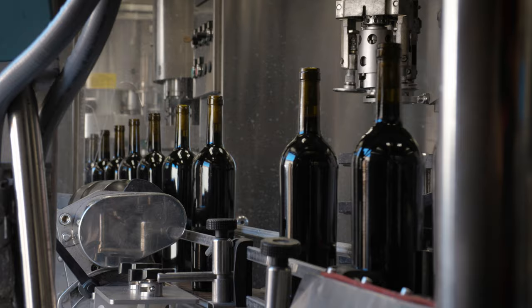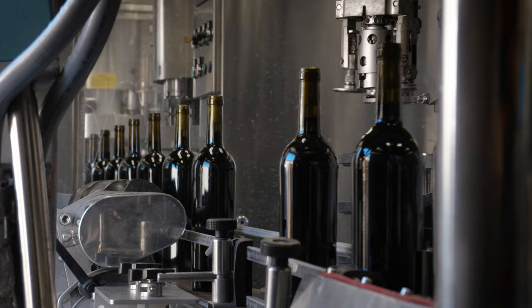Bottle shock is the period of time when the wine is beaten up from bottling and then comes back to its resting state in the package. So when the wine has come back to its initial state before it went into the bottle, we say that it's gone through its bottle shock period.